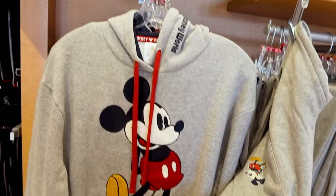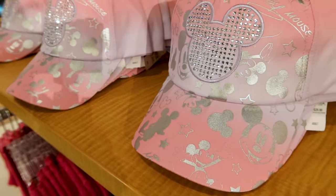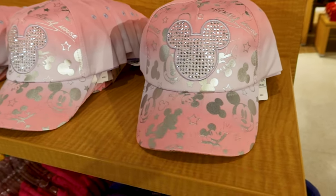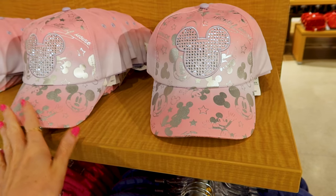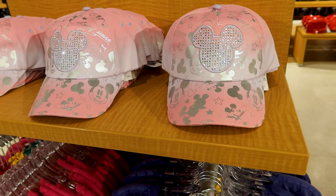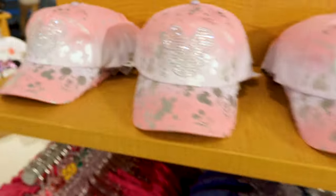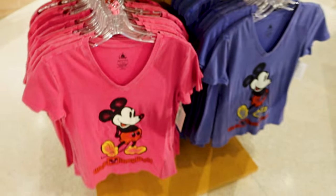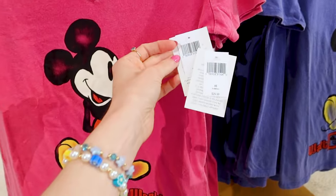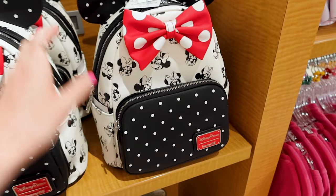They have my favorite hat here for $30 — I showed you guys this hat at my Emporium merch tour. If you want to see a whole merch tour of the Emporium at Magic Kingdom, I'll link that video below. They also have more Mickey t-shirts — this one goes for $30. They have this $85 Minnie Mouse Loungefly.